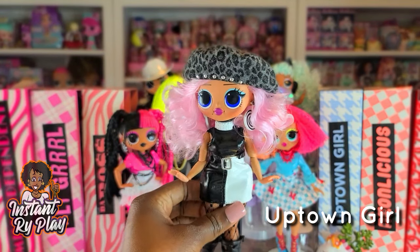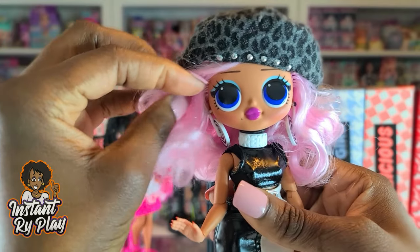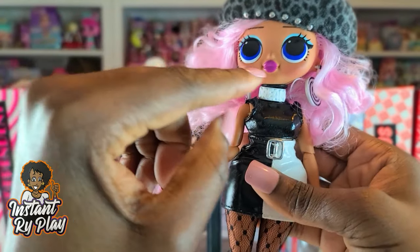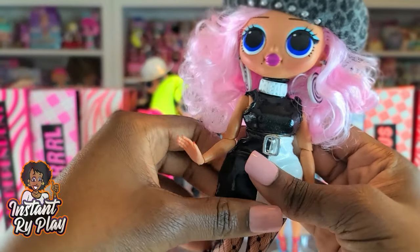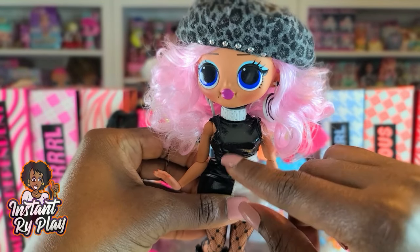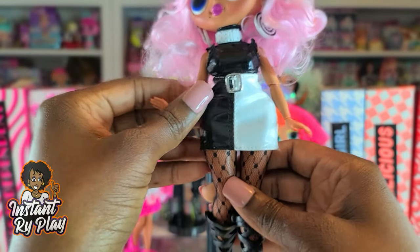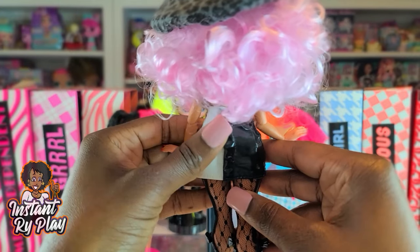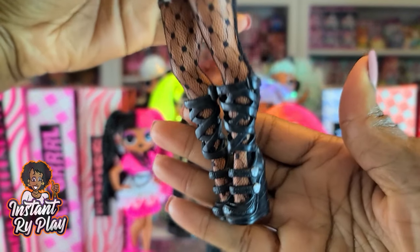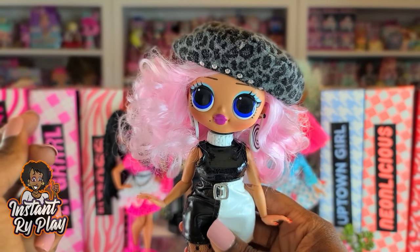This is Uptown Girl, and she is so cute. I gave her a different look, a little edgier, because she's normally so soft and dainty. The hat she has on is Neonlicious's, and the earrings are Groovy Babe's. She has on a little top that I got from a lot of doll clothes, and a little necklace — I love how leathery it looks, that patent-like look. She's got on a Barbie necklace over the top, a Switcher Witch skirt that is so tight, and some Monster High shoes with a little lacy look. I think this is a nice look for her.